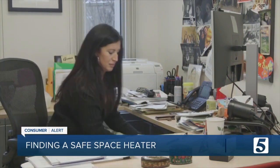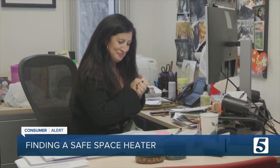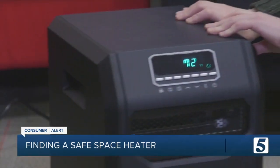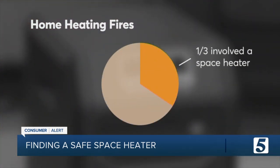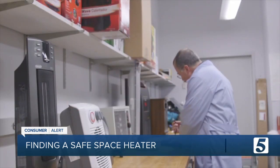Space heaters do a great job at warming chilly or drafty spots, but you want one that does it safely. When it's cold, a space heater can provide real comfort, but they can also be dangerous. Statistics show space heaters account for one third of all home heating fires, so safety matters.